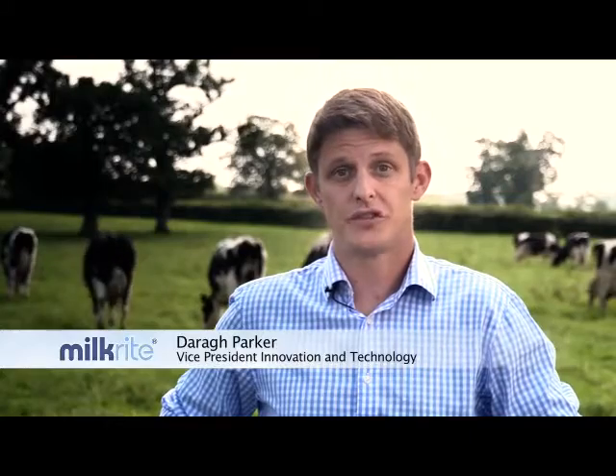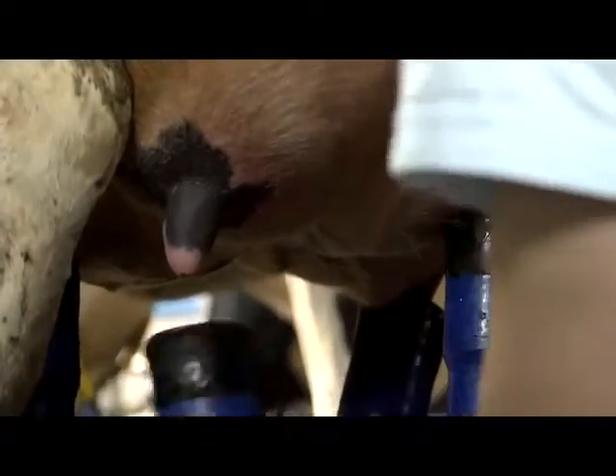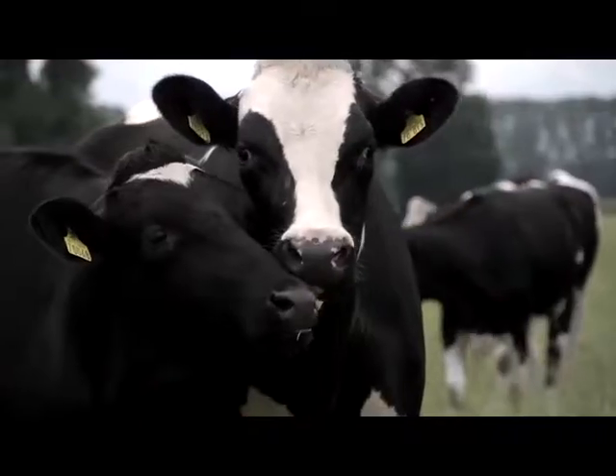A milking parlour is a complicated system. Much effort and focus by some manufacturers has been directed towards computer systems, software and robotics. But essentially it's the cow's teat that is at the centre of milking. Extracting the milk as quickly and completely as possible without damaging the teat or causing the animal discomfort is the ultimate goal. That's what's important to us at Milkright.